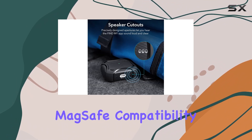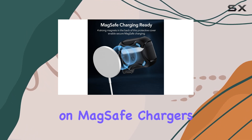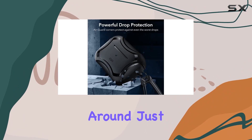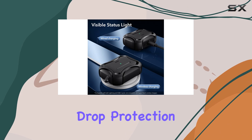A standout feature is its MagSafe compatibility. The strong magnets at the back guarantee a solid connection on MagSafe chargers, making wireless charging a breeze. No more fumbling around — just tap and go.